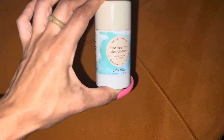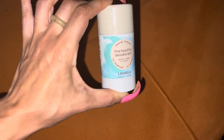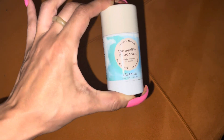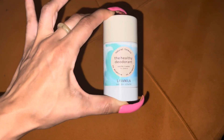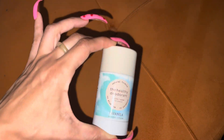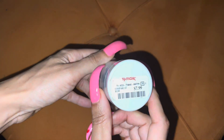Let's get into this deodorant right here because I posted this a while back when I bought it and I never talked about it and gave it a review. So here is the review for the actual deodorant. I actually got it from TJ Maxx and it was $7.99 as you can see.